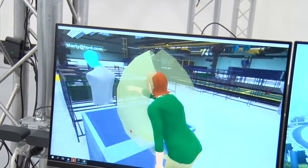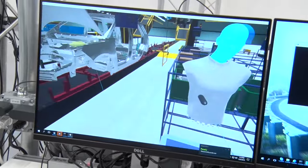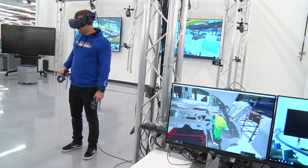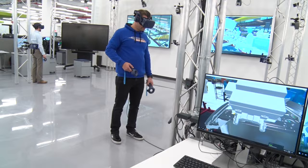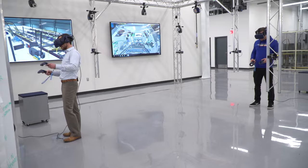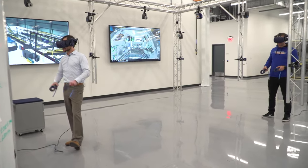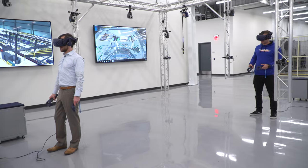Marty continued the VR demo by unraveling and clipping the virtual wire bundle into place, and even brought in virtual power tools to confirm the right tools are allocated to that workstation. Justin noted that the experience combines having fun with genuinely helping Ford build safer, better quality vehicles more efficiently by optimizing the assembly process virtually before real production begins.